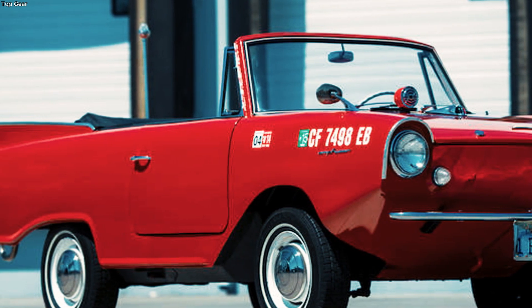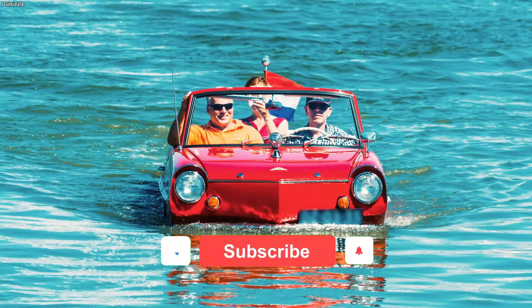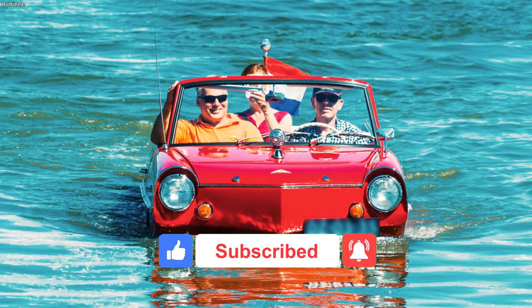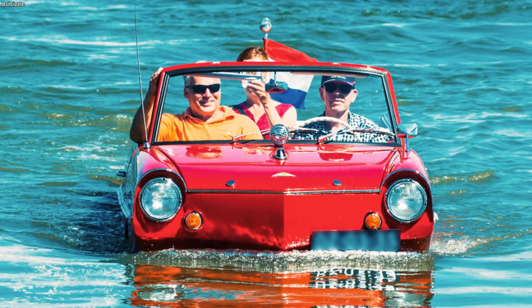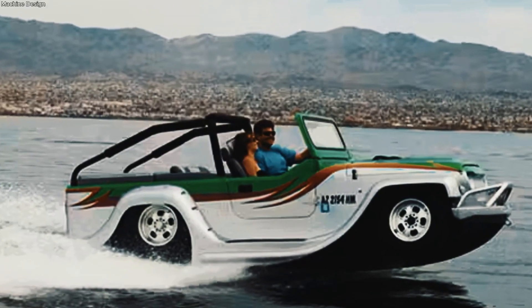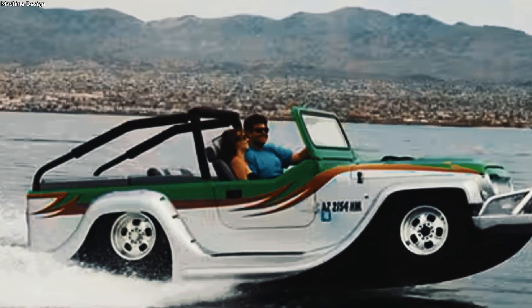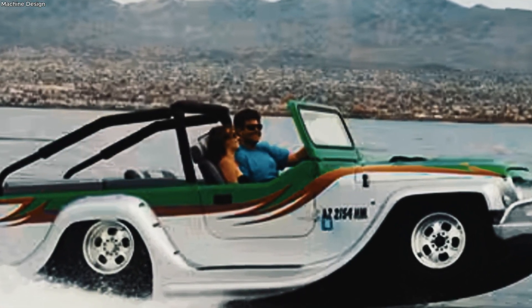From the bustling streets of Rotterdam to the thrill of a personal jet ski motorbike, the age where land meets water is no longer a distant dream. It's already here, splashing into reality with a mix of bold design and practical utility. The only question is how quickly the rest of the world will dive in. Stay curious, because the next time you're at the water's edge, the future might just drive straight in and keep going.